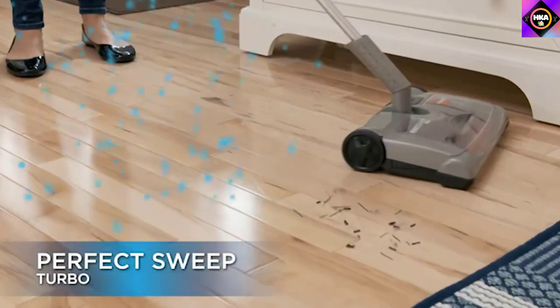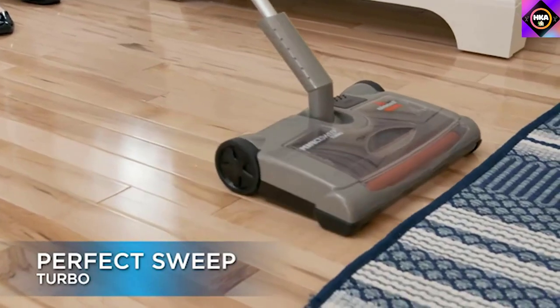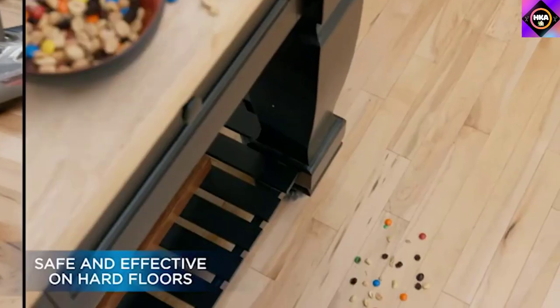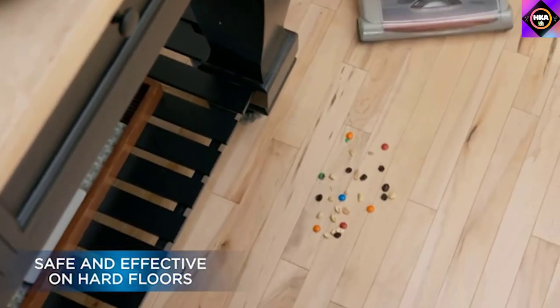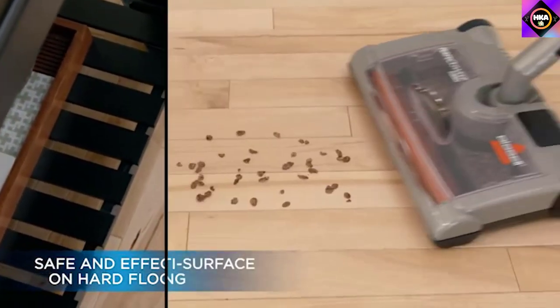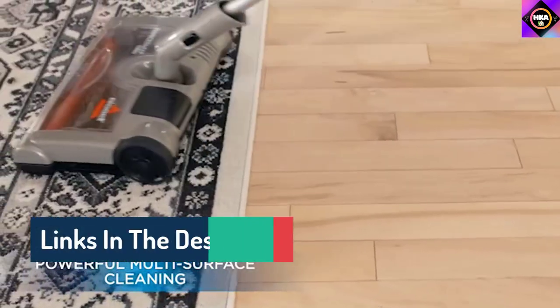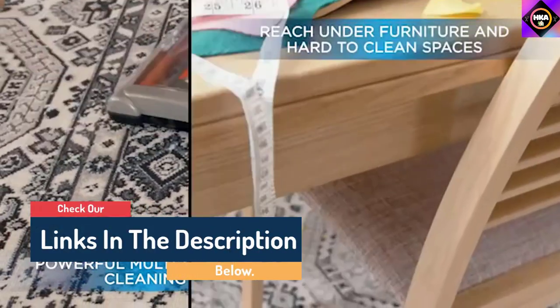Hello guys, today in this video we are going to help you find out the best electric brooms on the market. I made this list based on my personal opinion and tried to list them based on their quality, durability, customer reviews, and more. If you want to see their price and find out more information about them, you can check the links in the description below.